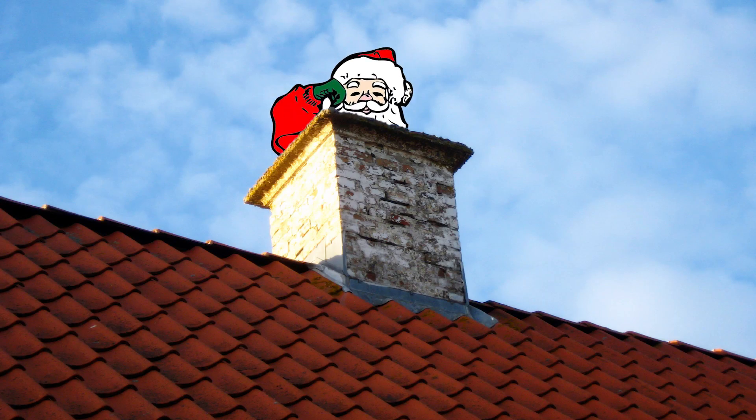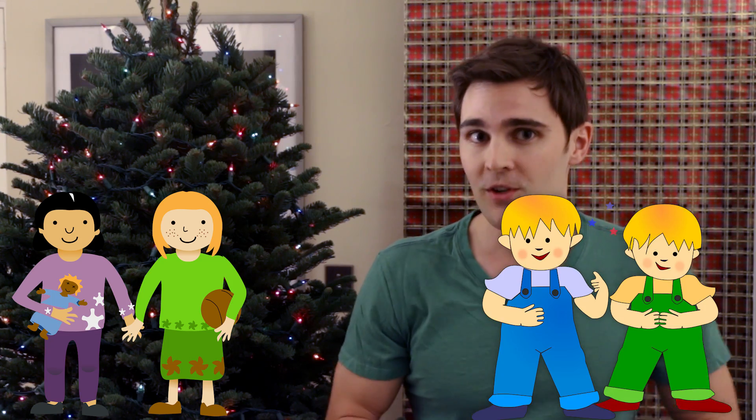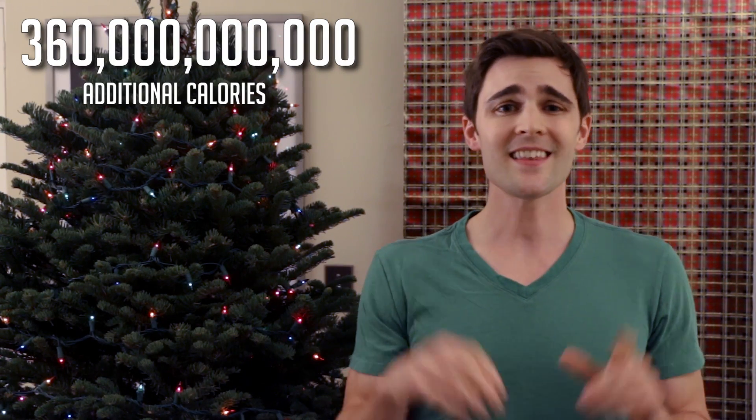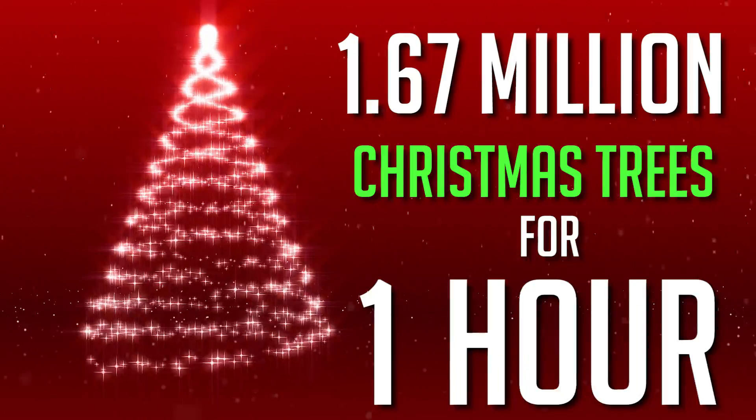Santa coming up and down the chimney adds 180 calories per house for the 2 billion good girls and boys, resulting in 360 billion additional calories. That's the same amount of energy needed to power 1.67 million Christmas trees for one hour.